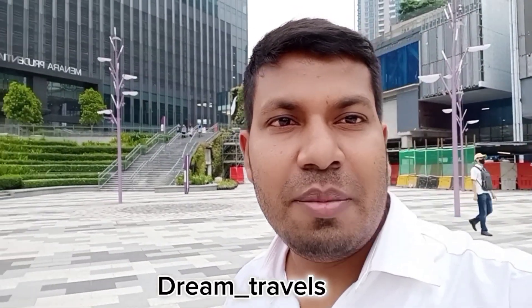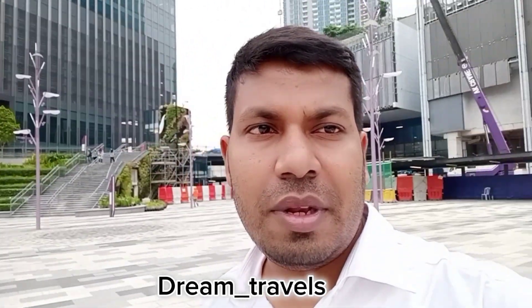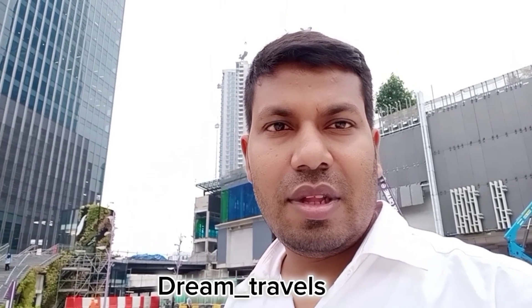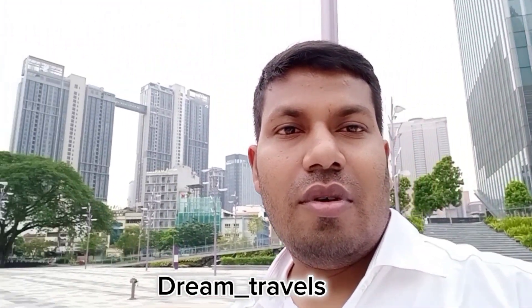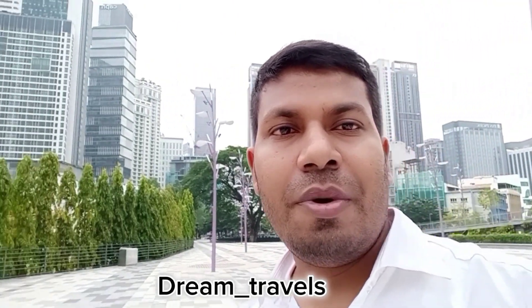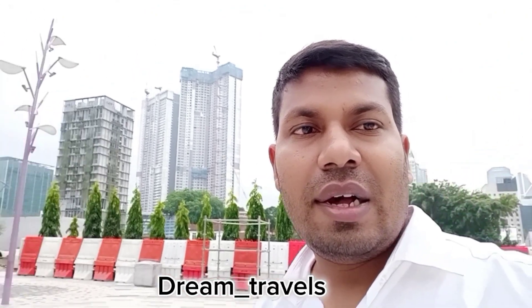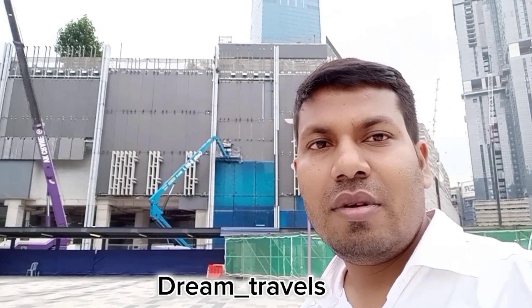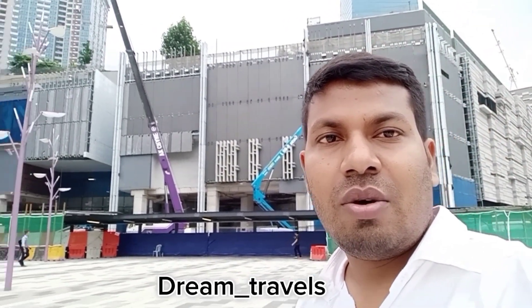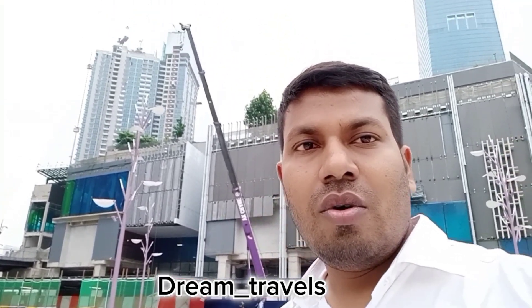Hello viewers. We are now at TRX Exchange. We are here at the same building. This building is our community in Ghana.